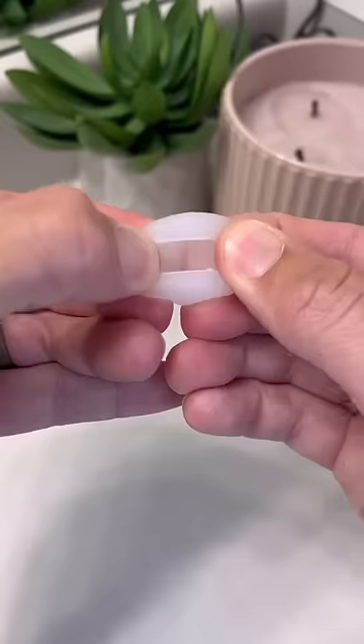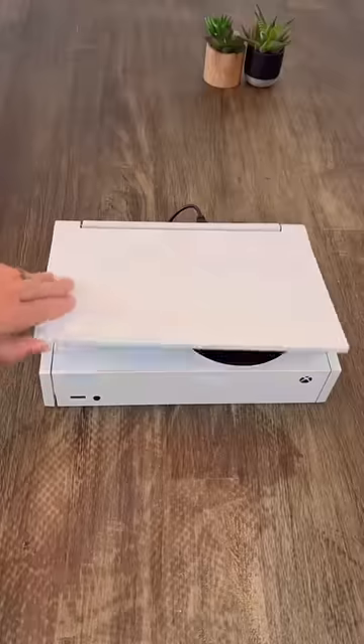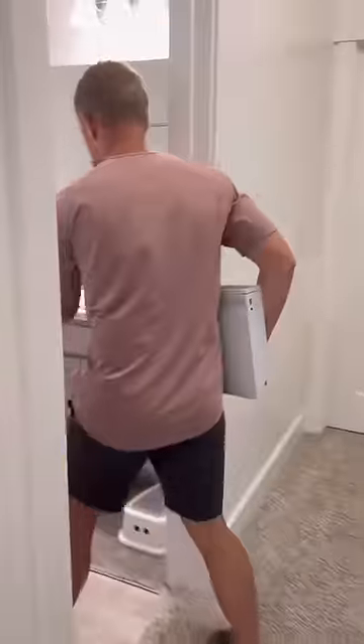Here are the official top 10 Amazon finds of this last month. This is my toothpaste cap that always stays on but still lets you get toothpaste. Wow. This is my attachable Xbox S screen that allows you to take your Xbox wherever you want. Wherever?